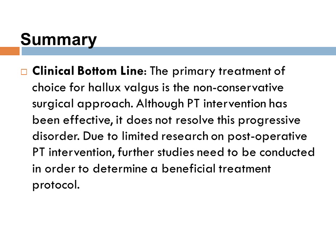In summary, the primary treatment of choice for hallux valgus is the non-conservative surgical approach. PT intervention is effective yet does not resolve this progressive disorder overall. There is still limited research on post-operative intervention, and therefore further studies need to be conducted in order to determine a beneficial treatment protocol.